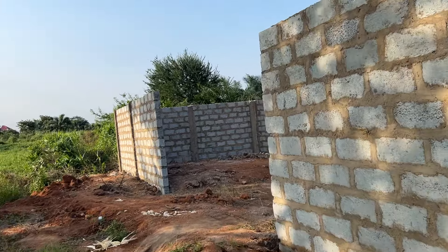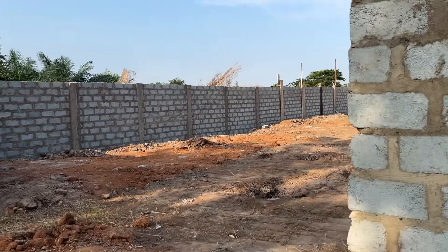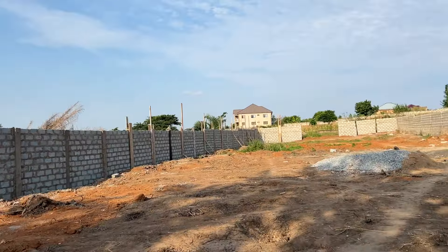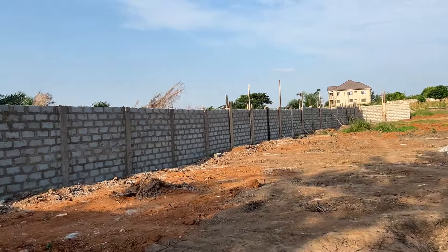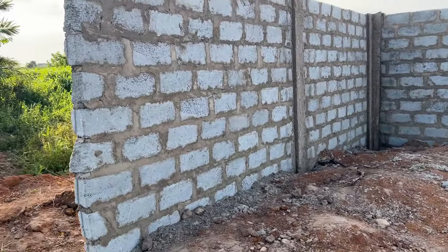Praise the Lord. Welcome to AIM. Guys, we are back. This is the wall build project and this is how things are going on.